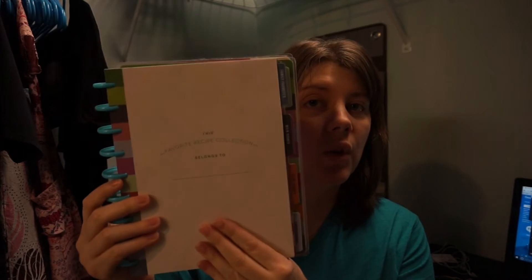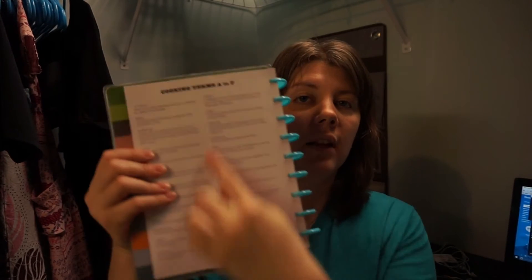Then it goes to a 'Favorite Recipe Collection — Belongs To' page where you can put your name. I'm a big fan of paper recipe books. Next is a cooking terms section — it covers A to F, F to P, and P to W, giving you a little dictionary or glossary of terms like fricassee, garnish, and glaze.